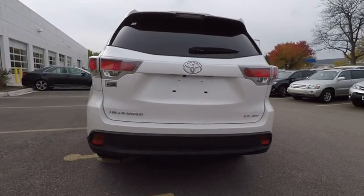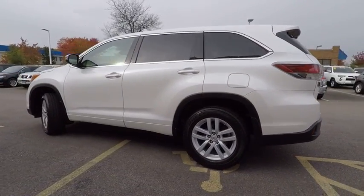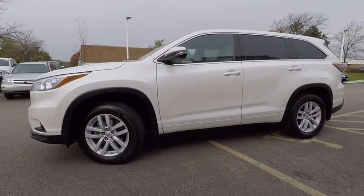A 2010 top safety pick, the Highlander is where substance meets style and is priced below $30,000. This vehicle has less than 20,000 miles.